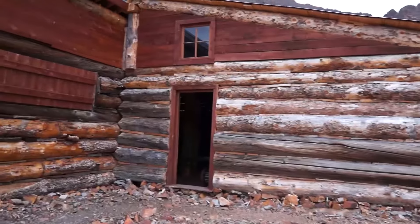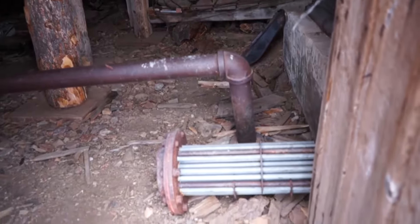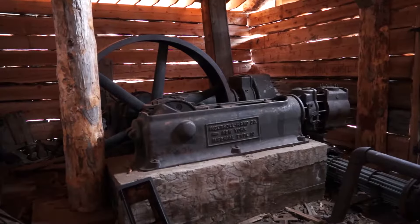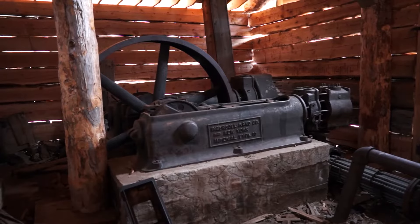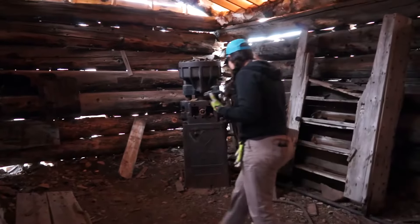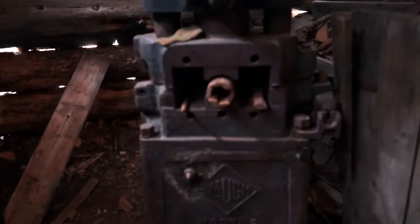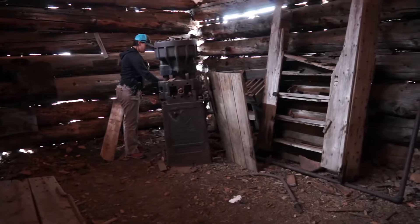This building here was the blacksmith shop and the compressor house. It says the compressor ran all the pneumatic equipment for the mine plus brought fresh air to the miners, so pretty significant. This says it's a Model 8, the Denver Rock Drill, made in Denver, USA. It's incredible — it's so big, and back here you've got a bunch of drill steels.